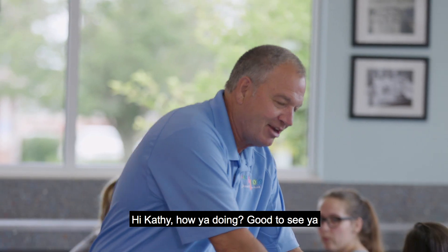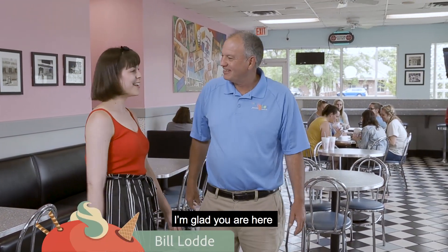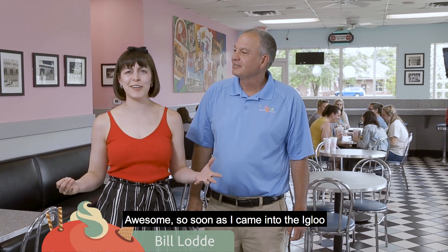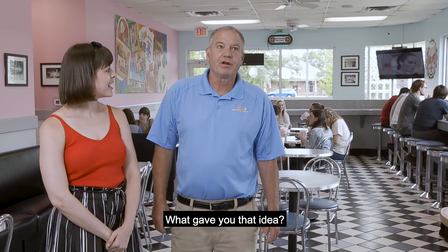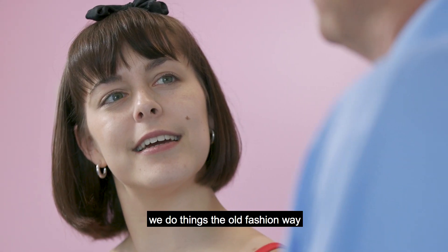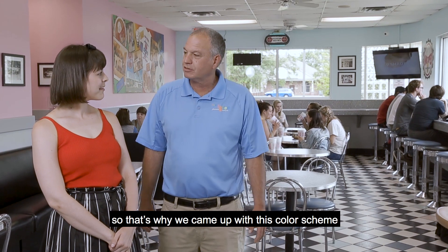Hi Bill! Good to see you. Thank you for having me. Well, as soon as I came into the Igloo, it was like I went back in time. This is so retro. We wanted an old fashioned look because we do things the old fashioned way that our grandparents and parents taught us. That's why we came up with this color scheme.